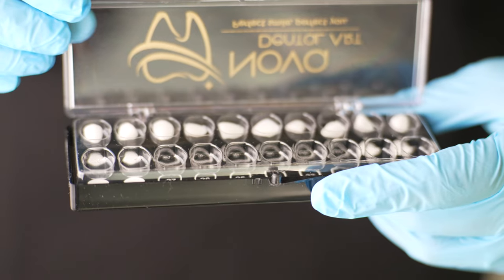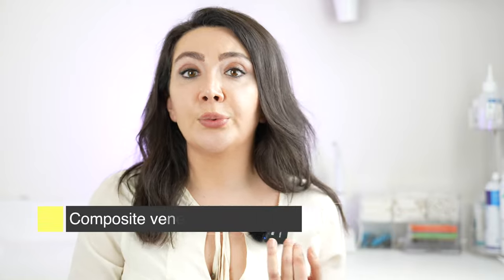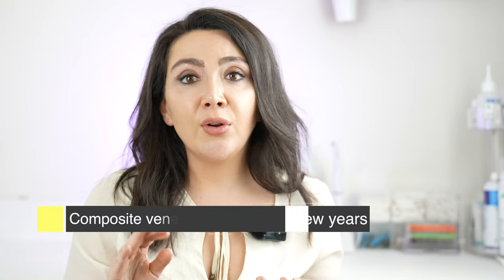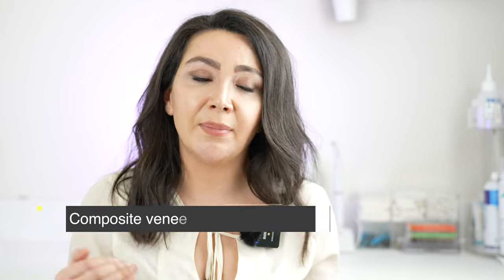The other option would be porcelain. Now what's the difference between the two? I'm going to go over it very quickly, but we have a really long video covering the differences between composite and porcelain that you can look at. Composite usually is more affordable or cheaper because the material is cheaper to use. Usually it does stain after a few years and you have to get it polished every year by your dentist or hygienist to maintain.